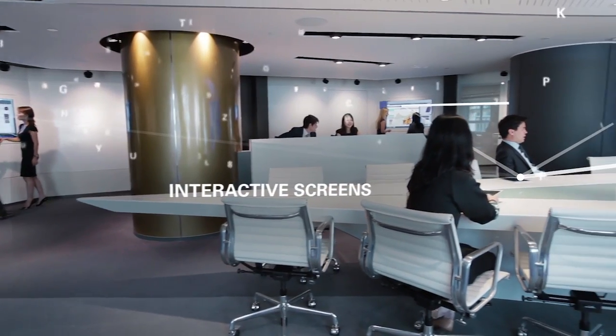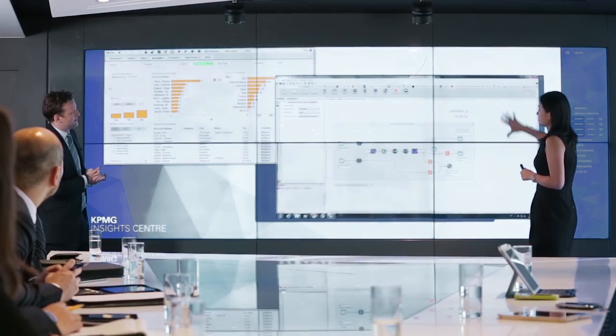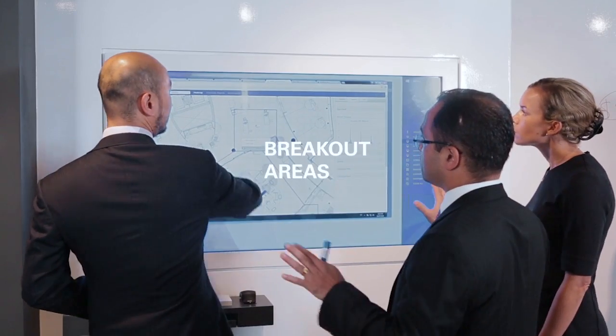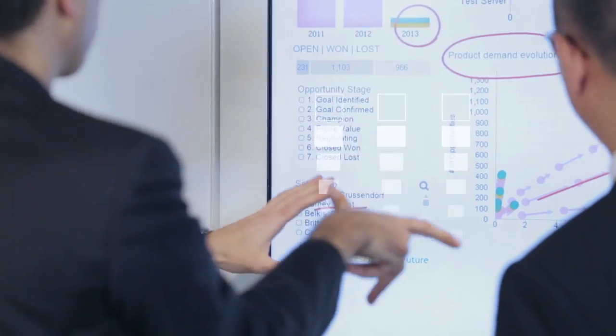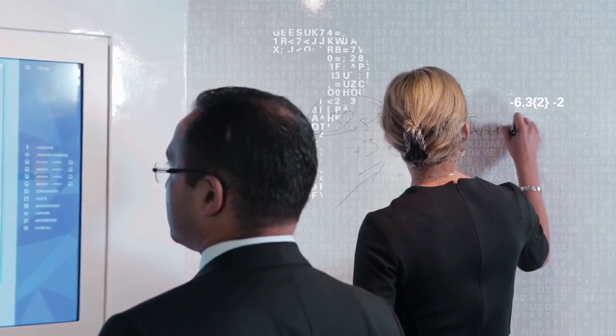The room has five to six interactive screens where we can pass data back and forward to each other. When the problem gets a little bit complex, what we actually end up doing is moving to breakout areas. Those breakout areas also have interactive screens where we can have two to three people drilling down and trying to work out what is the real problem they're trying to address.